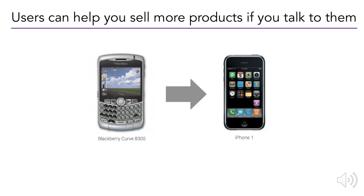When we talk to users, they will help us sell more products. People want to buy things that make them happy. People want to be consumers, but they only want to give their money to companies they trust and that they think are actually solving needs for them.